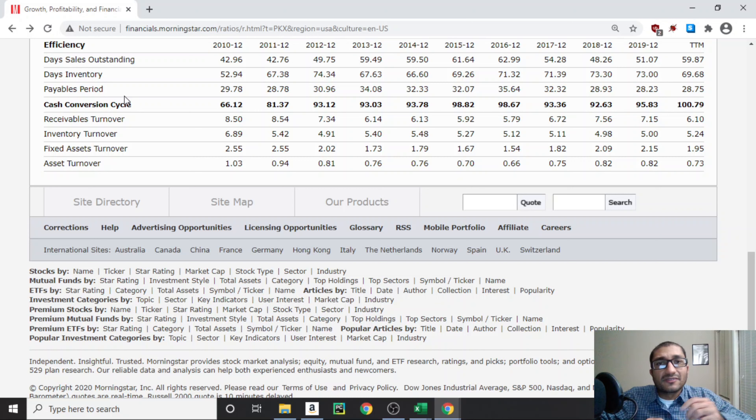Next, looking at the payables period, which tells us how many days POSCO takes to pay its suppliers. Back in 2010 that number was about 30 days, and for 2019 it's about 28 days. The payables period trend has been fairly consistent over the past 10 years. Finally, looking at inventory turnover, which tells us how many times POSCO's inventory goes through its system in a calendar year. Back in 2010 it was about 6.89 times, for 2019 about 5 times, and for the trailing 12 months it's at 5.24 times.